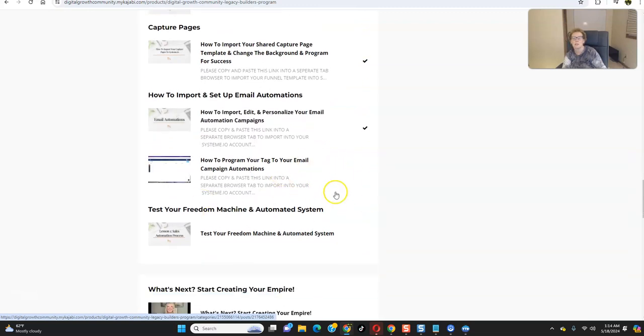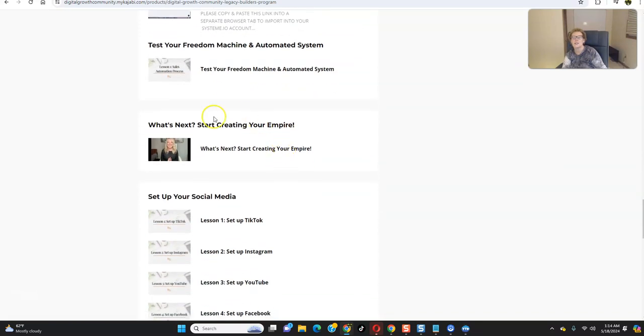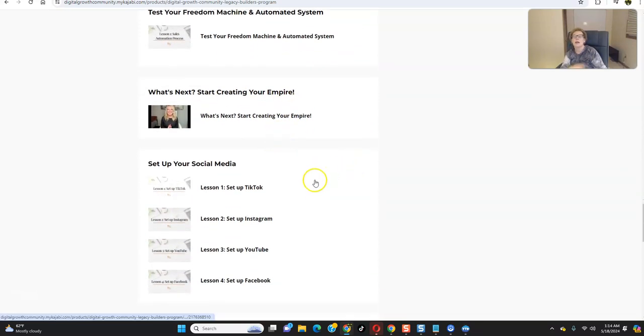We'll show you how to test your system. This shows you how to create your empire — we're focusing on attraction marketing using social media. This is where you're going to have millions of people flocking every single day into these platforms looking for a solution, a solution like Legacy Builder can provide that has the potential to truly change your life.